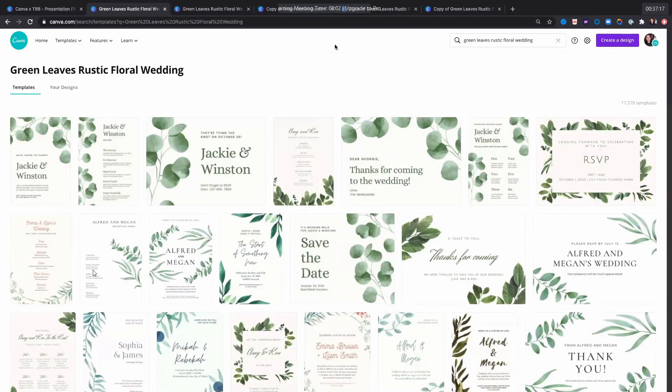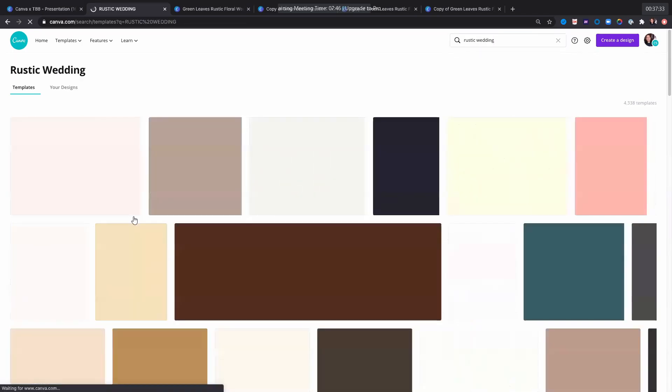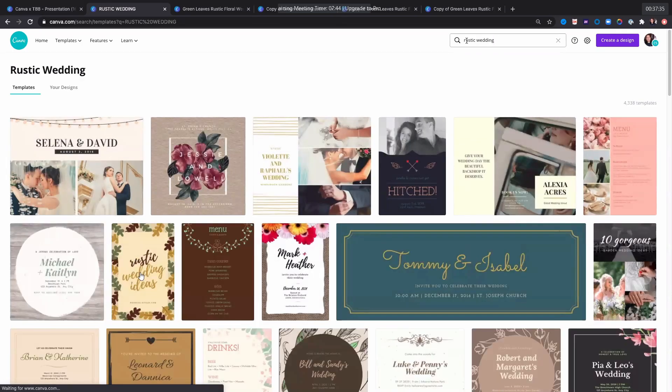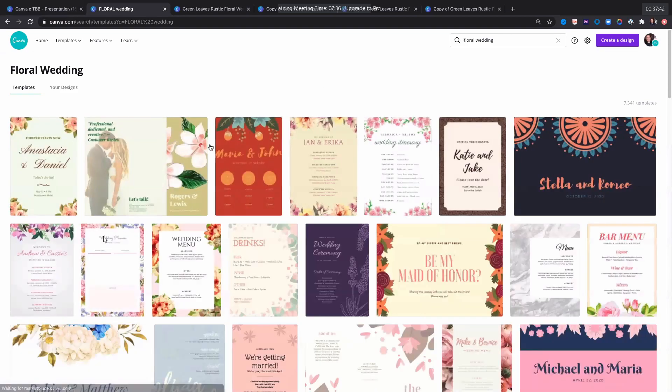Miss Gladys, there's a question: 'What if I like this template but I have a different color theme? Can I apply my preferred colors — like pink and lavender — to the green template?' Okay, pink and lavender — let's look for a rustic wedding invitation and change the colors.